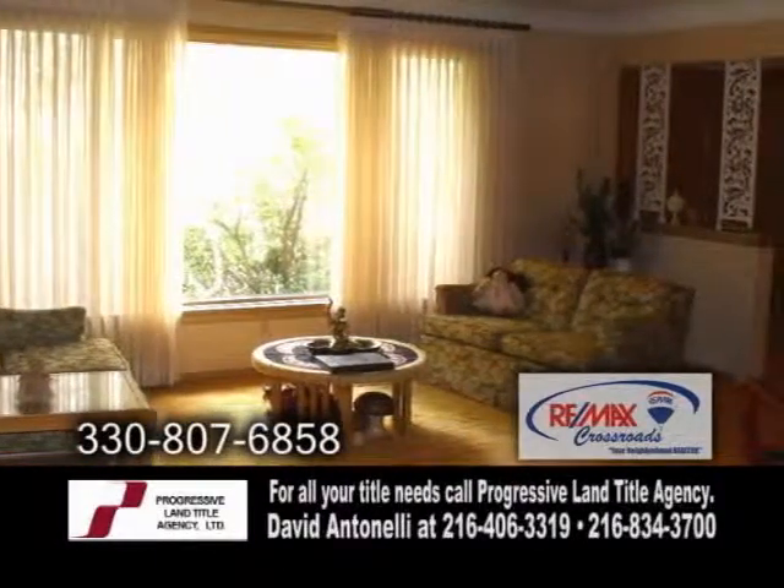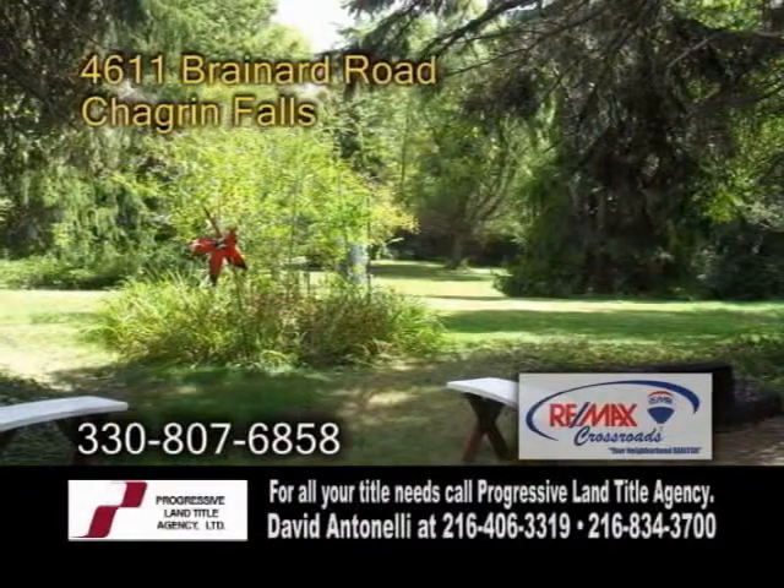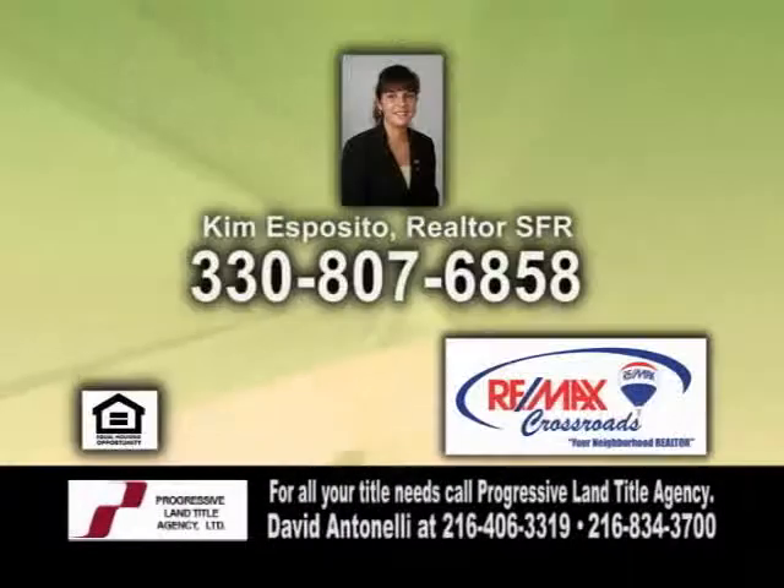The formal living room has carpeting. Enjoy the beautiful backyard from the patio. Make an appointment with Kim Esposito to view this home.